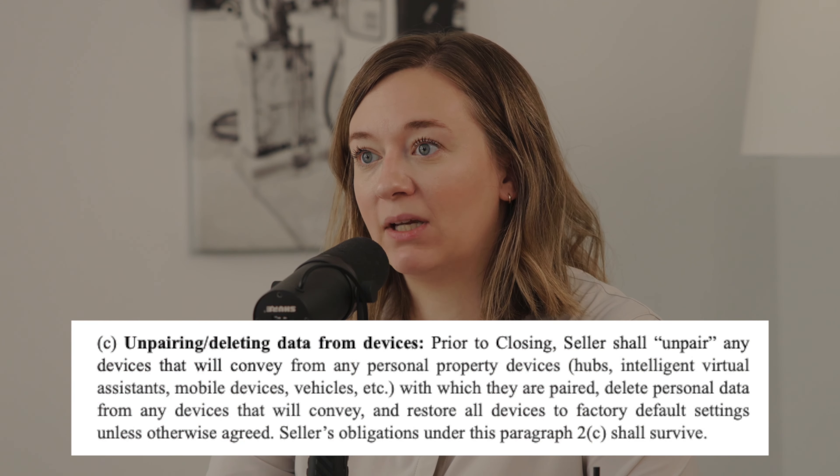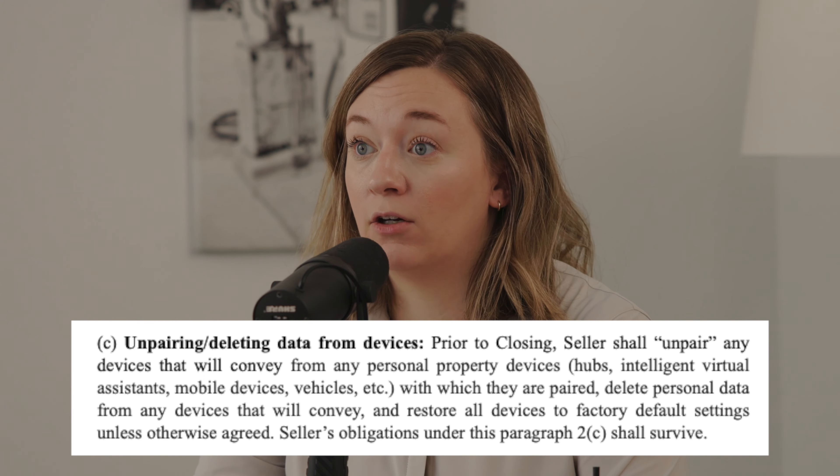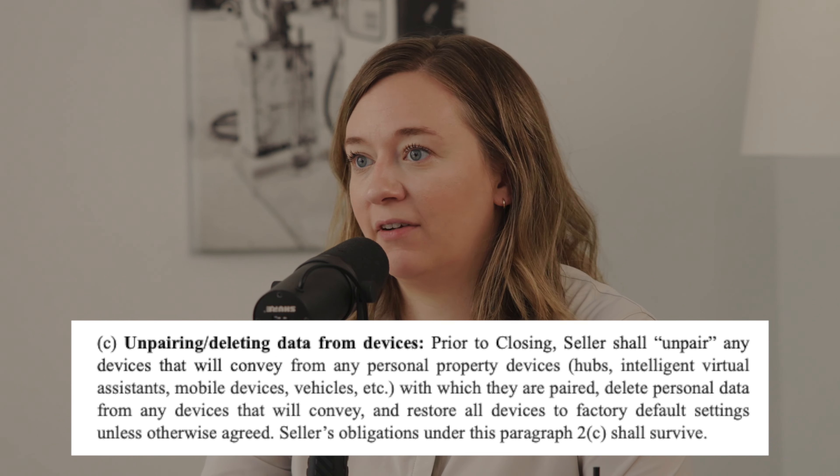The contract also covers fixtures that the parties have agreed won't stay, and it includes a requirement about deleting data from smart devices. At closing, it is a contractual obligation of the seller — not just a courtesy — to unpair devices, delete all their data from smart devices like Nest cams or Ring cameras, and restore them to factory settings. This assures the buyer that the seller is not watching them move in through the Ring doorbell.